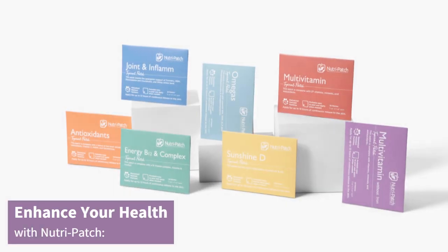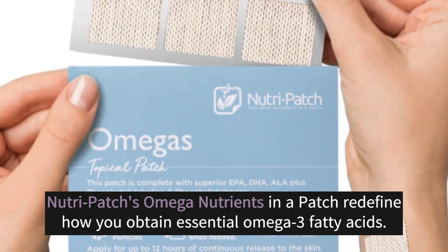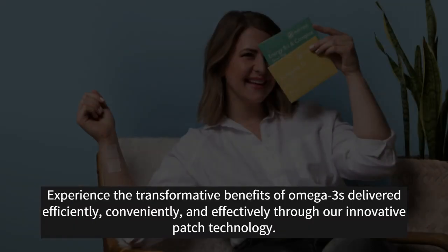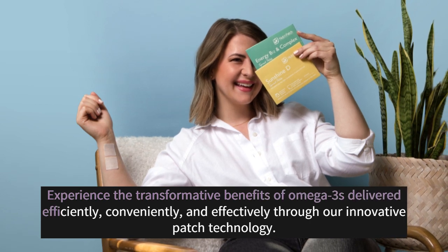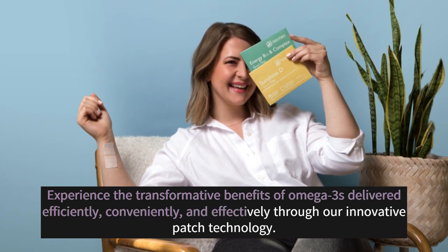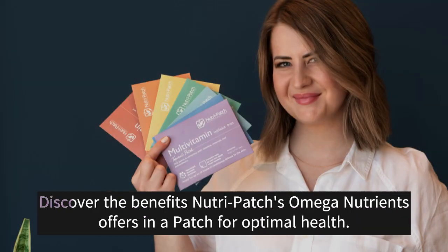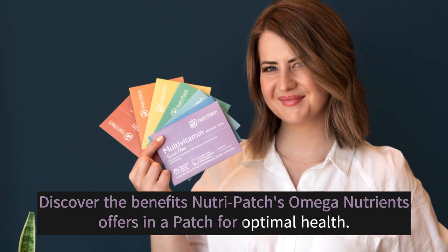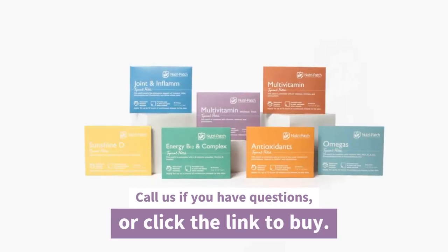Enhance Your Health with Nutri-Patch. Nutri-Patch's omega nutrients in a patch redefine how you obtain essential omega-3 fatty acids. Experience the transformative benefits of omega-3s delivered efficiently, conveniently, and effectively through our innovative patch technology. Discover the benefits Nutri-Patch's omega nutrients offers in a patch for optimal health. Call us if you have questions, or click the link to buy.